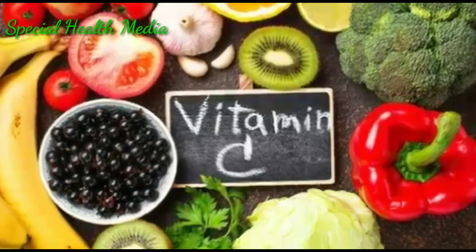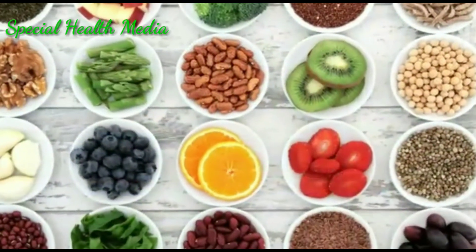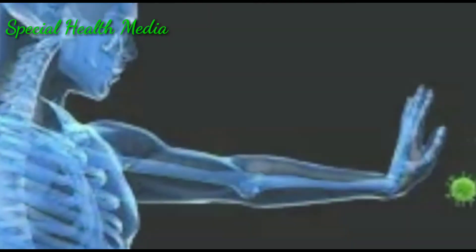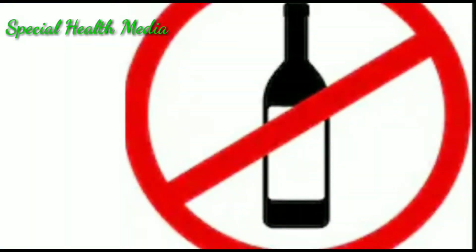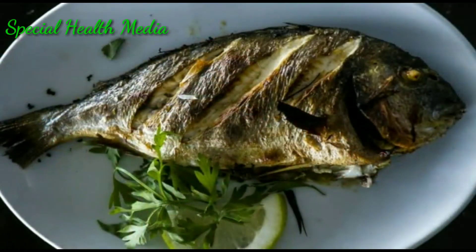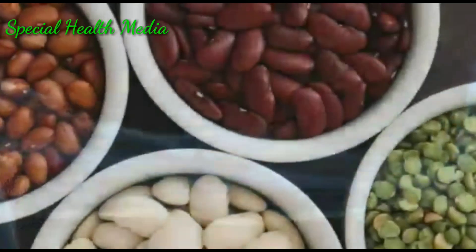Food items rich with vitamin C, minerals, and antioxidants are very essential for our health, because these food items will increase our immunity power. Avoid alcohol. If you eat non-vegetarian food, that is fine as it is good for your health. Also increase the amount of beans in your diet.